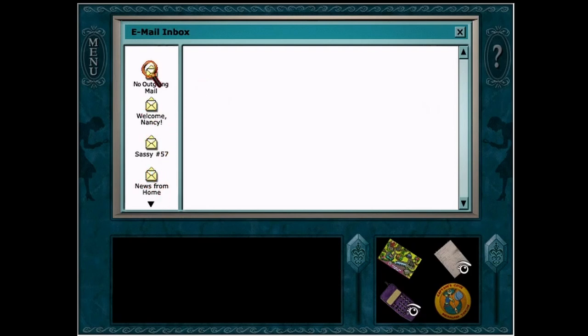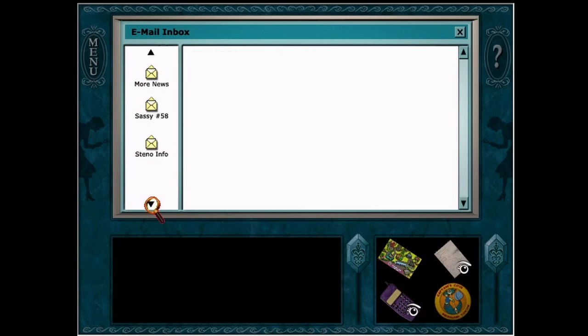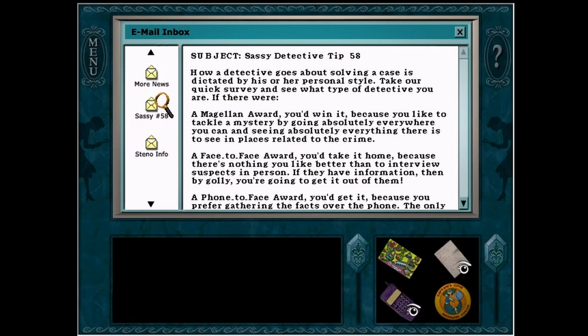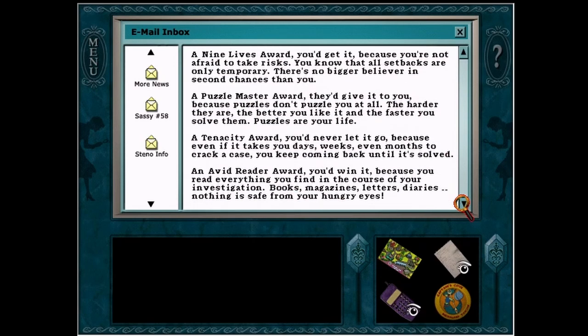Inbox. Nancy... Nancy, news from home. Oh, okay, that's just from Hannah. More news. Oh okay, these are just all the different awards. Cool.